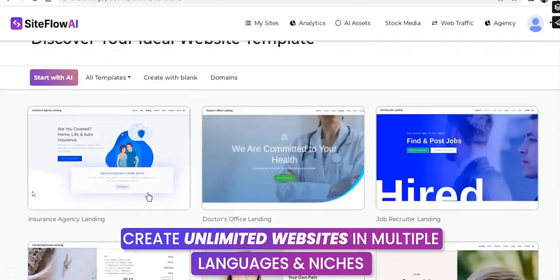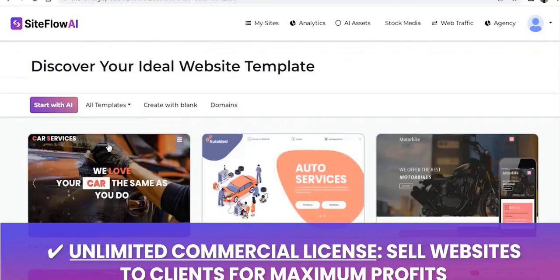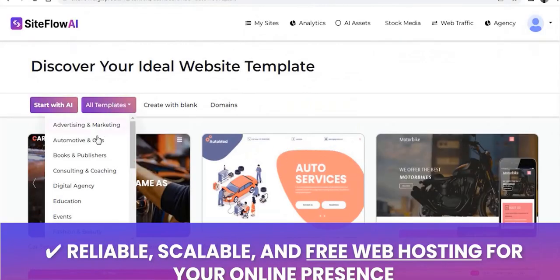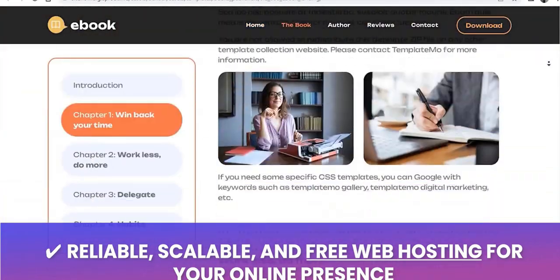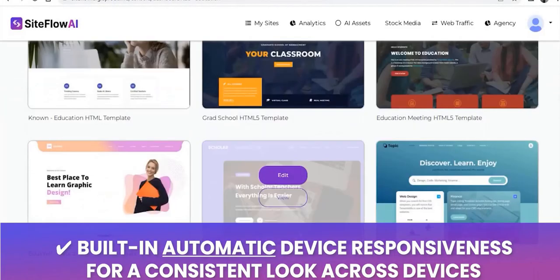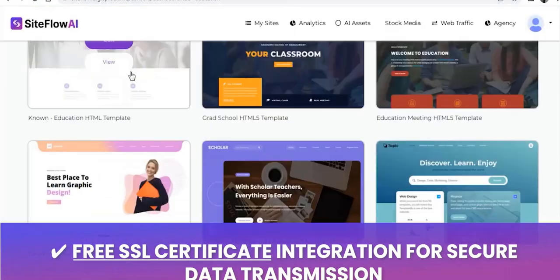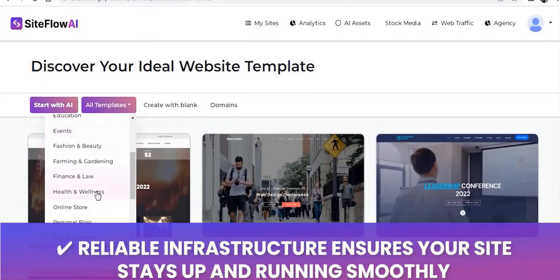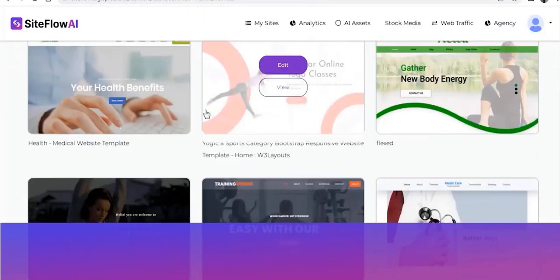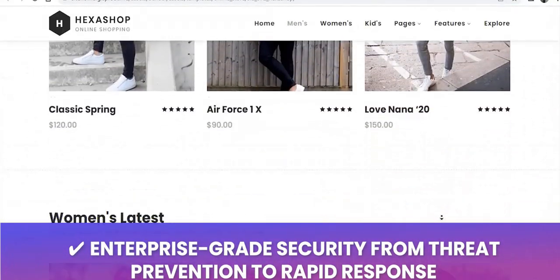Basically what it comes down to is you're using their search function to search for different niches that you want to create a website in, and in a large number of niches they've got these done-for-you pre-made website templates. All you have to do is come in and change the text. You can change the images and the coloring, and you've got a really high quality professional website template as a starting point. It's a quick way to browse a number of done-for-you WordPress style drag-and-drop editor websites.